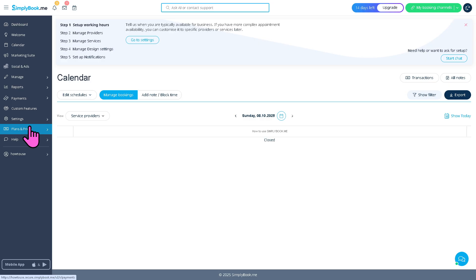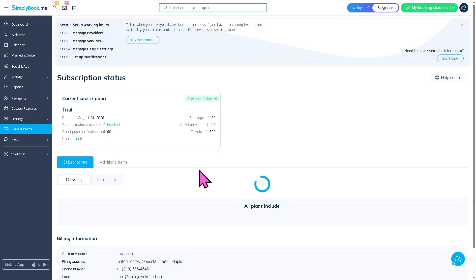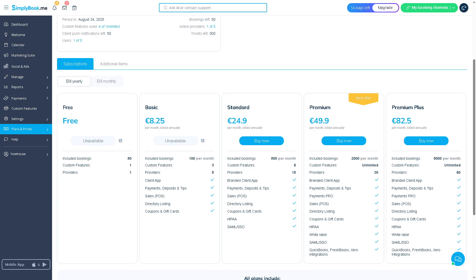Simply Book.me offers several subscription plans. You can try the platform for 14 days absolutely free. If you want to scale up, pricing plans are available including Basic, Standard, Premium, Premium Plus, and more. The prices are competitive, and you can enable features like membership plans, coupons, and intake forms depending on your plan.